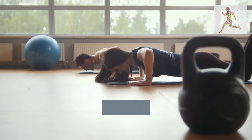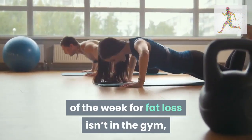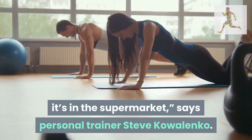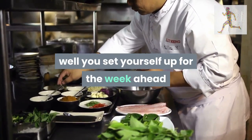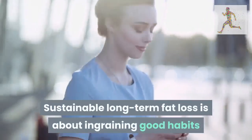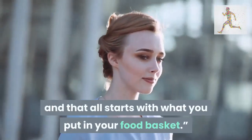Tip 15: boss the supermarket. The most important session of the week for fat loss isn't in the gym — it's in the supermarket, says personal trainer Steve Kualenko. The choices you make when food shopping will determine how well you set yourself up for the week ahead. Buy, cook, and eat real food. Sustainable long-term fat loss is about ingraining good habits, and that all starts with what you put in your food basket.